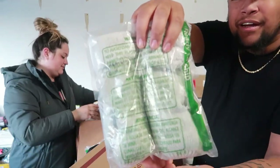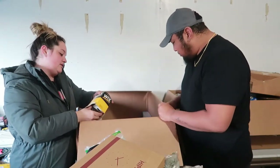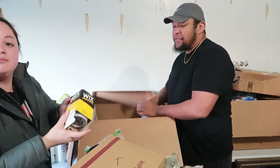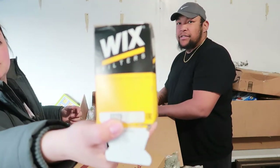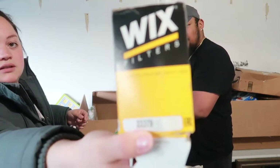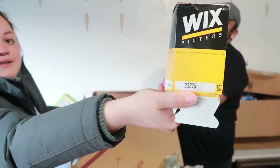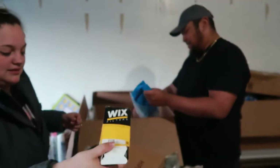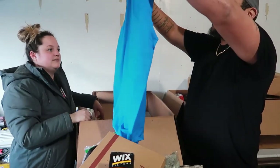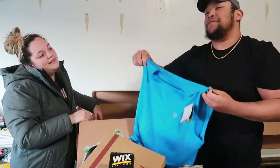We have some mittens in here. There's a filter of some kind — it's a filter, it filters. Oh wait, it's a camera lens attachment — zoom focus. And some more athletic wear — hey, that's your size! Another cut-off tee.